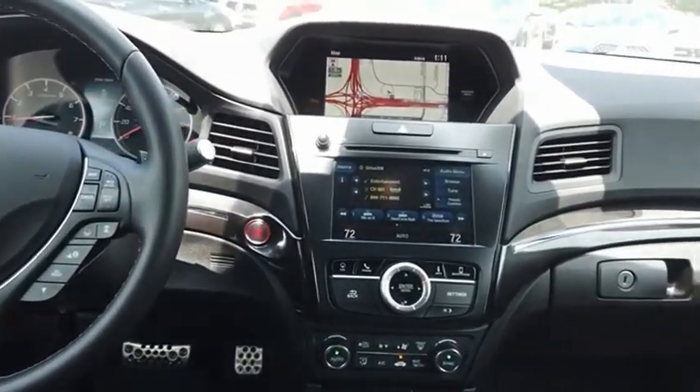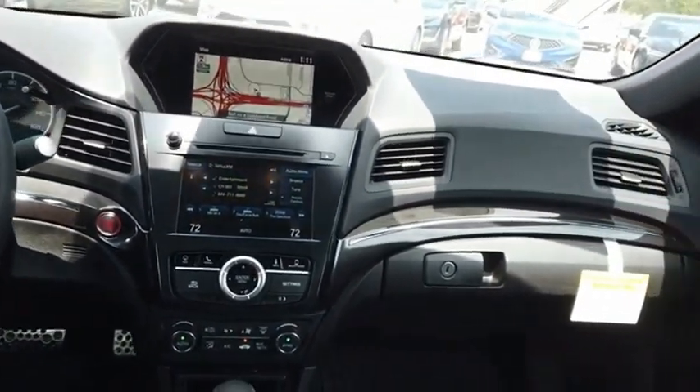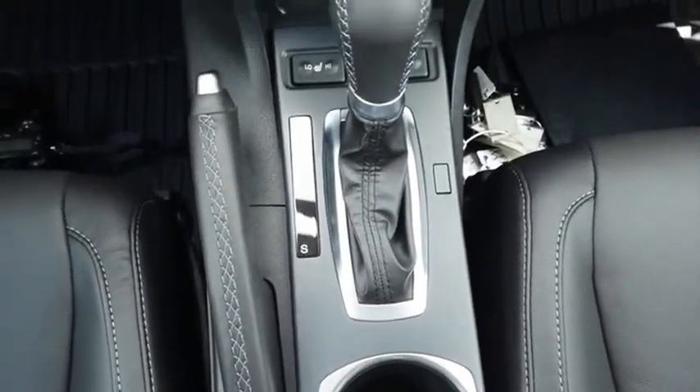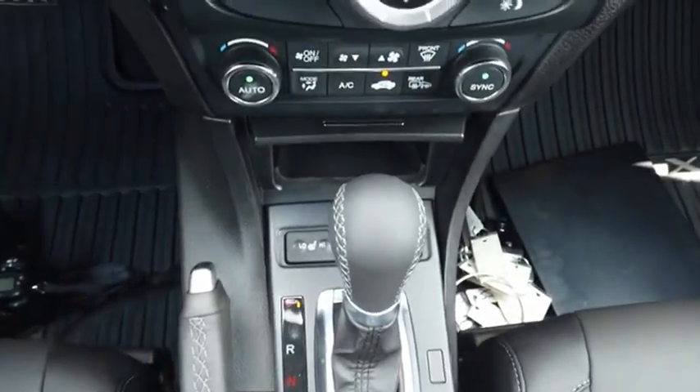If enjoying the drive is something important to you, then the ILX might be the one you are looking for. Is love at first sight really possible? Let us know when you stop in.